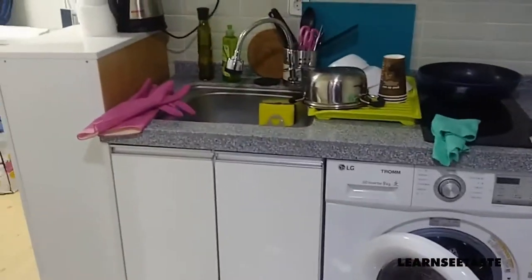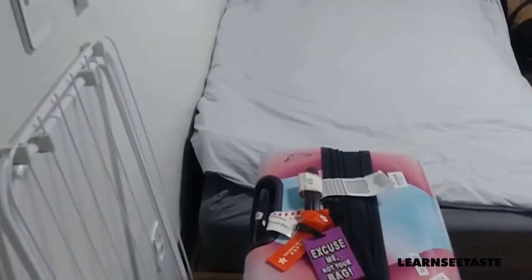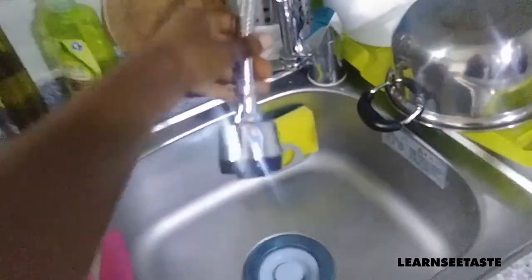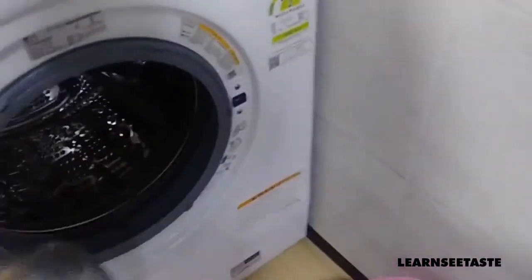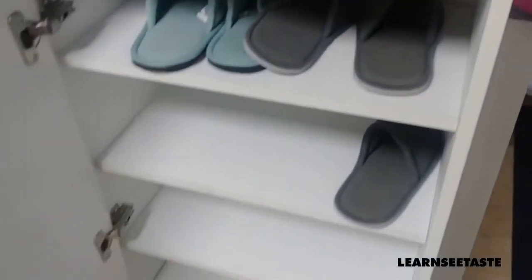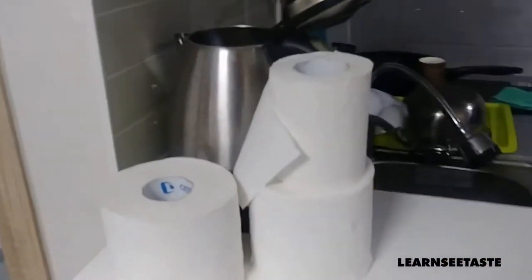This is our apartment in Sydney, South Korea, and here's the kitchen. There are little holes you can use like a washer, a custom cabinet, and space for all your shoes here.